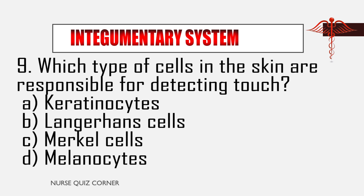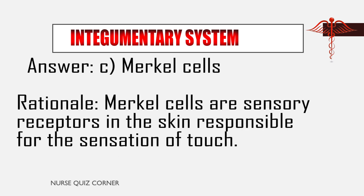Question 9: Which type of cells in the skin are responsible for detecting touch? A. Keratinocytes, B. Langerhans cells, C. Merkel's cells, D. Melanocytes. Answer: C. Merkel's cells. Rationale: Merkel cells are sensory receptors in the skin responsible for the sensation of touch.